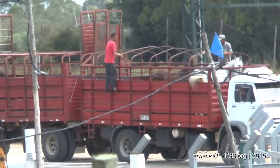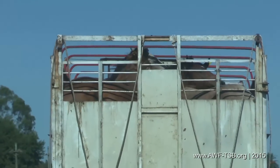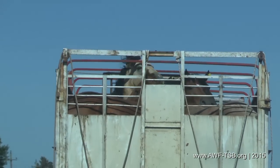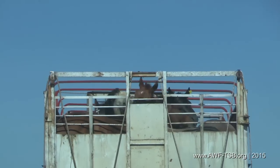These trucks don't have a protecting roof, the tie beams are too low, and the trapdoors are not high enough for horses. Horses are not being held separated. Hierarchical fights during transport lead to stress, injuries, and even death.